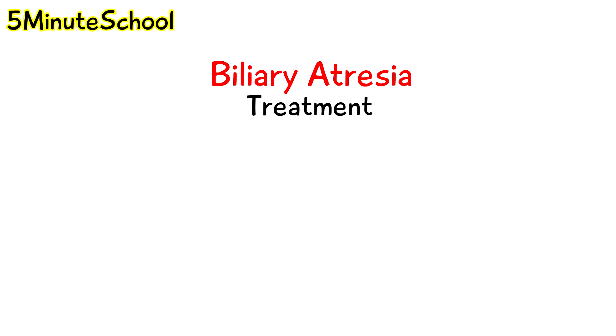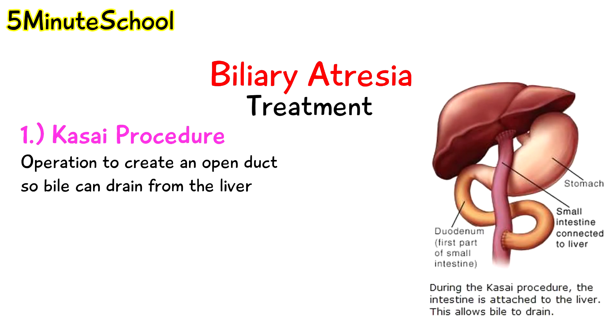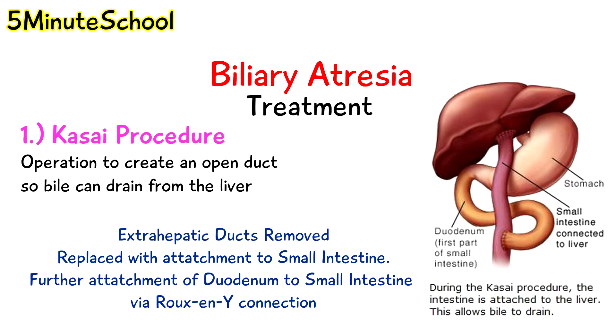The treatment for biliary atresia: the first option is the Kasai procedure, an operation to create an open duct so bile can drain from the liver. The surgeon removes the damaged extrahepatic ducts outside the liver and replaces them with a piece of the body's own intestine. The new duct allows bile to pass from the liver into the intestine. The Kasai procedure is not a cure for biliary atresia but it does resolve the problem temporarily and allows the baby to grow and have fairly good health for several years. When the procedure doesn't work, a liver transplantation is the next step.